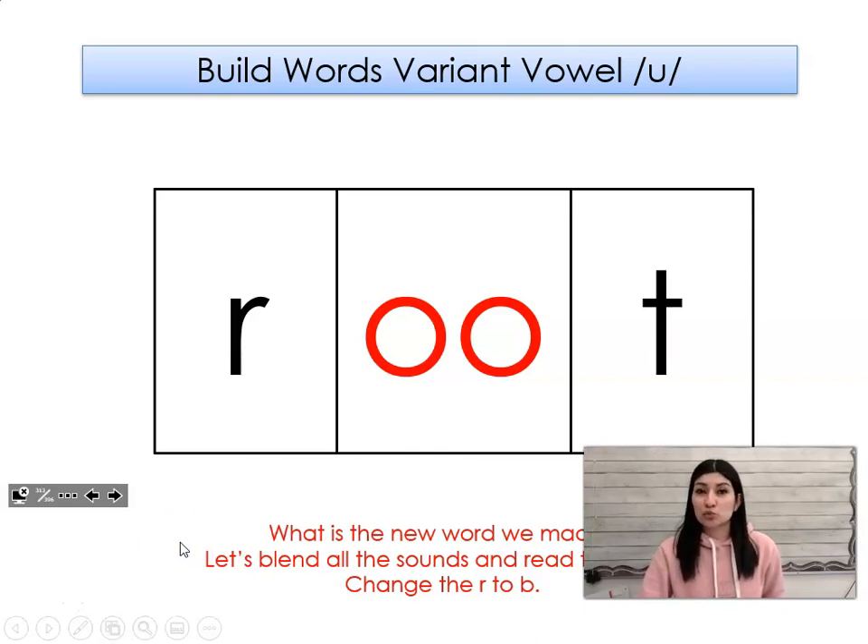Let's change the r to b. What word did we make? Boot. Let's change the b to f. What word did we make? Hoot.